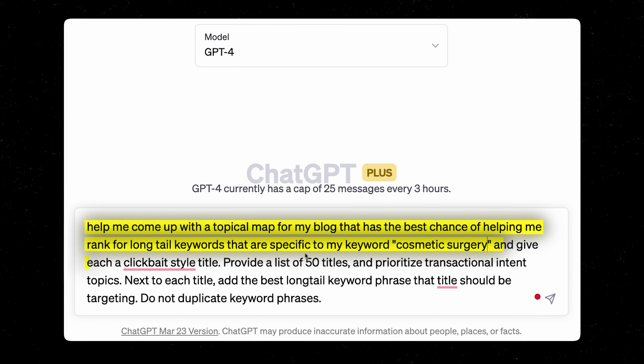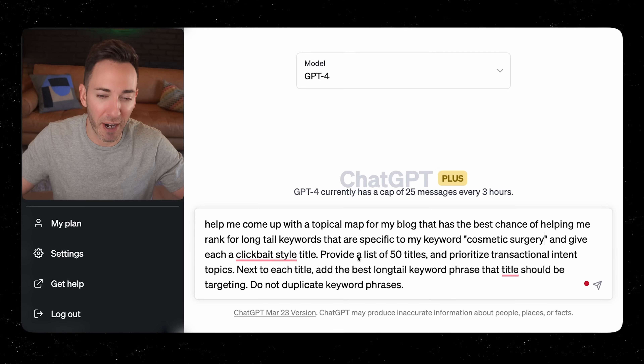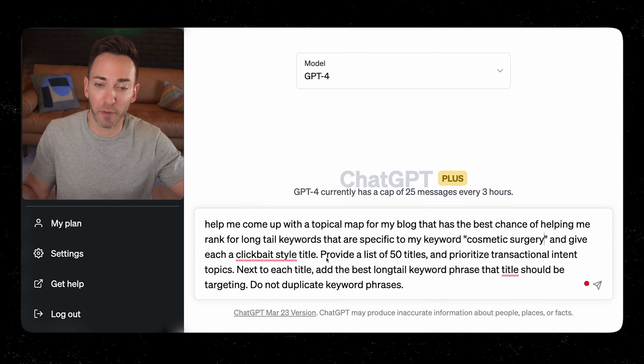For our case I'll say cosmetic surgery, and give each a clickbait style title — you want your articles to actually be intriguing. Clickbait doesn't mean misleading, it just means intriguing. And as long as you can deliver on the promise of your title, it's not really clickbait, but it still gets people to click. I'm going to say provide a list of 50 titles.